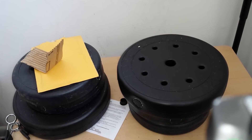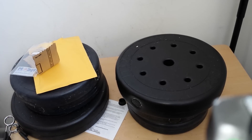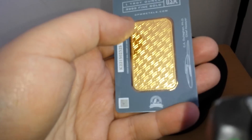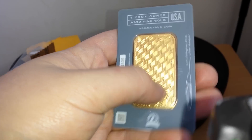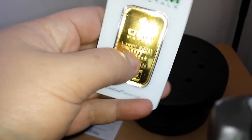Buying an ounce of gold under spot is a great thing to do when you can do it, if you time it right. And if you look on the back, there's another barcode there as well, along with the serial number, a design on the back, and a signature — like a standard assay.